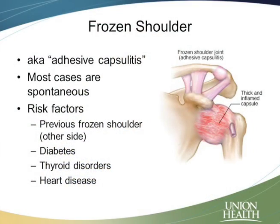There are certain risk factors that we know can predispose people to having this. Things like diabetes, thyroid problems, or heart disease can all predispose to this, but you don't have to have those issues to get a frozen shoulder.